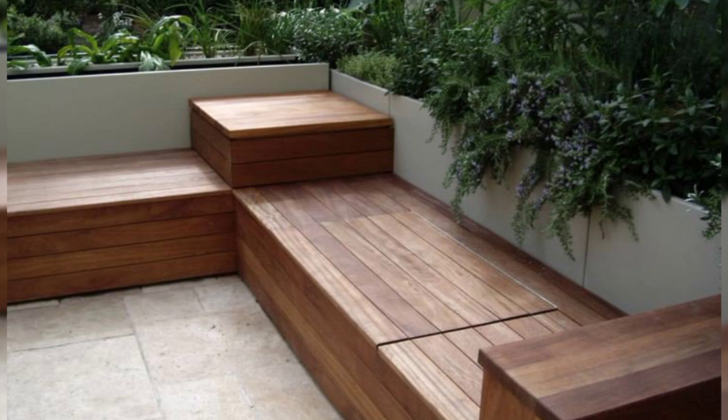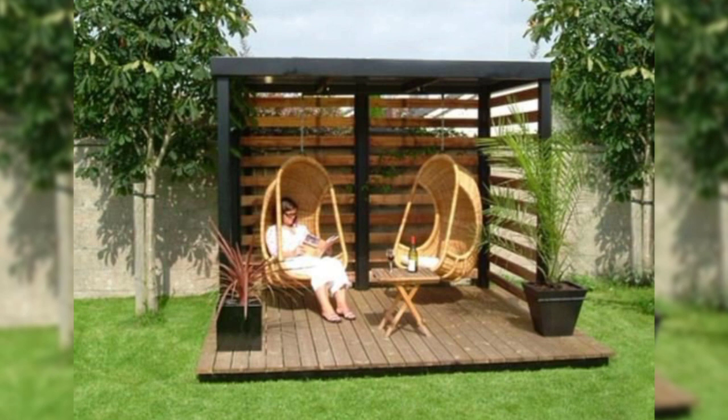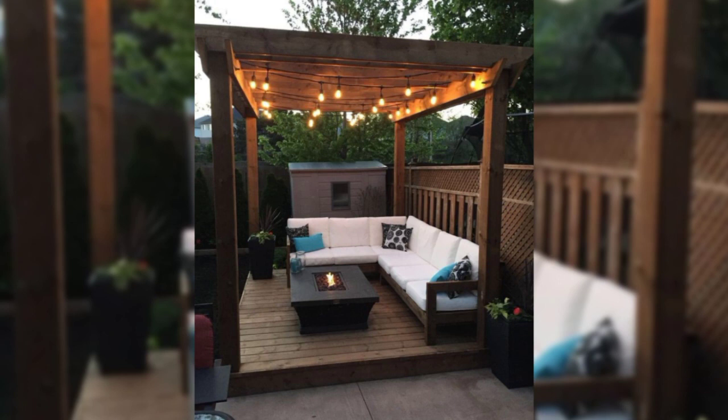16. A fence of reeds and bamboo. Bamboo brings a relaxed look to a space. Combining bamboo, reeds or sticks with metal adds a casual vibe to the fence, giving it a warm and welcoming feel.